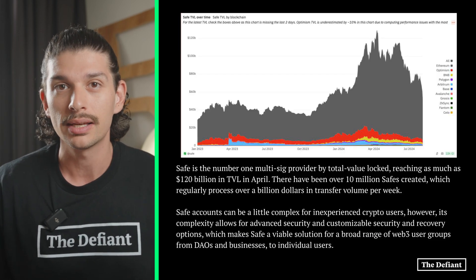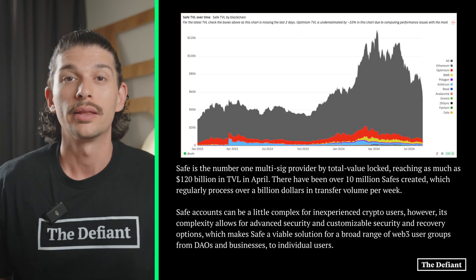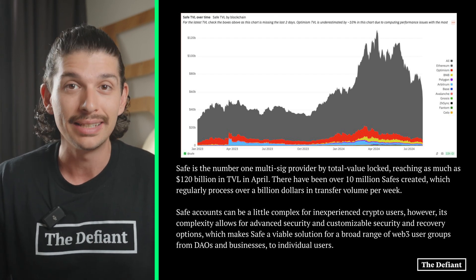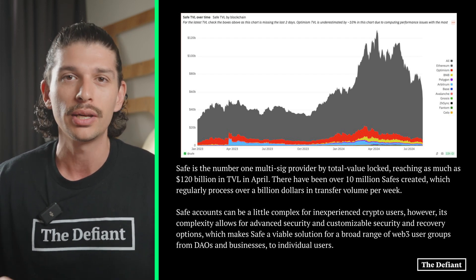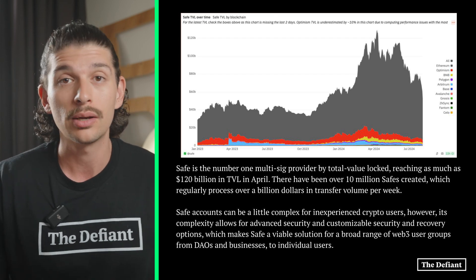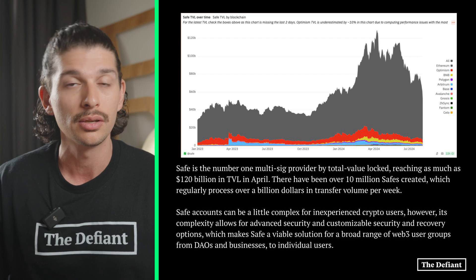So we know what a multi-sig is, now let's explore Safe Wallet. Safe is the number one multi-sig provider by Total Value Locked, and it reached as high as $120 billion of TVL in April. There have been over 10 million safes created, which regularly process over a billion dollars in transfers per week. Safe Wallet is also trusted by some of the top names in DeFi, including Aave and Lido, and it acts as the vault of choice for some of the most prominent figures in crypto, including Ethereum co-founder Vitalik Buterin. Safe accounts can be a little complex for inexperienced crypto users; however, their complexity allows for both advanced security and customizable recovery options, making Safe a viable solution for a broad range of Web3 user groups, from DAOs and businesses to individual users.